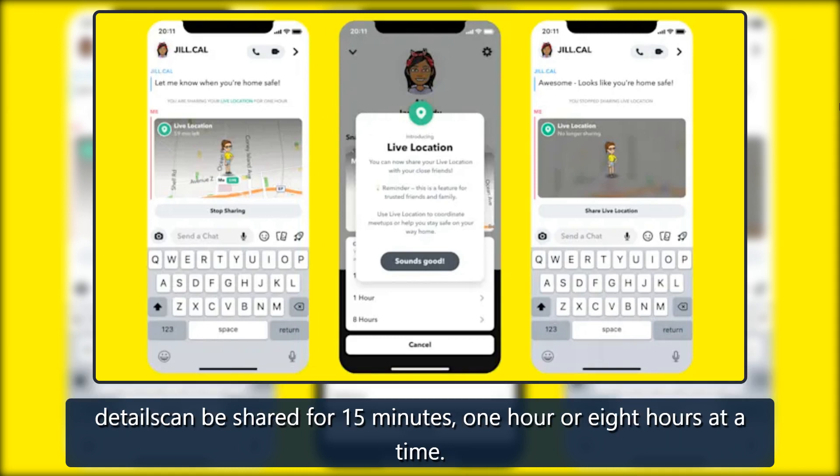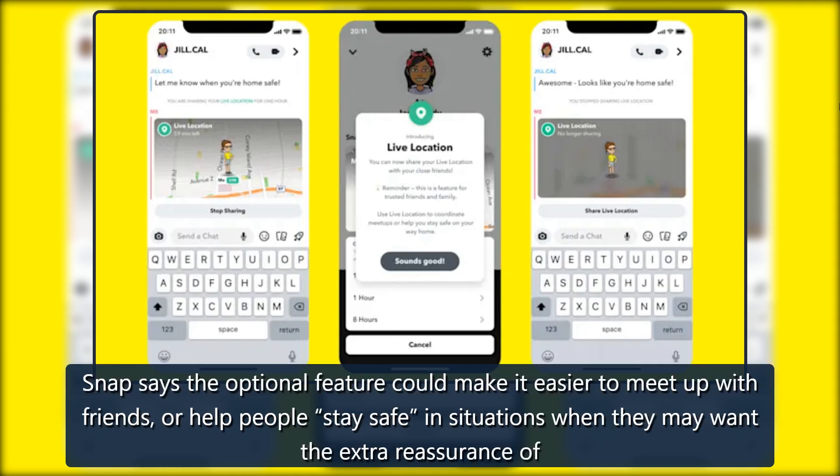Location details can be shared for 15 minutes, one hour, or eight hours at a time. Snap says the optional feature could make it easier to meet up with friends, or help people stay safe in situations when they may want the extra reassurance of knowing a friend or family member can see where they are.